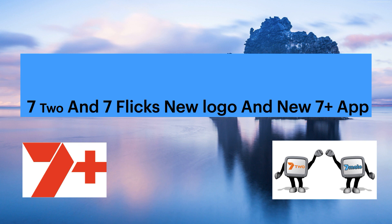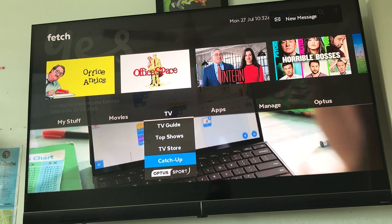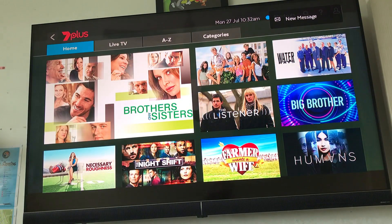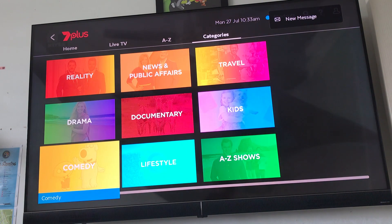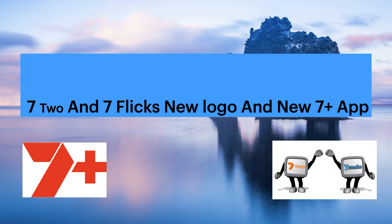We're just gonna show you what it looks like on the Fetch box, and then we're gonna be talking about 7-2 and 7 Flix. So let's open up Fetch TV right now, and now you should be able to see the Fetch box. What you wanna do is go to catch up, and as you see you've got the brand new 7 Plus logo. You've got your live TV, your A to Z, your categories, your home — all that great stuff inside the 7 Plus app. On the Fetch TV there's not much different, but if you go on an Android TV you'll see a few different changes.